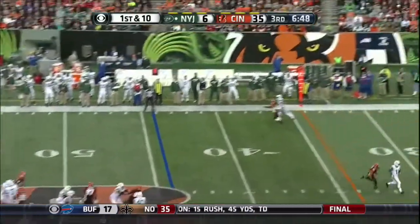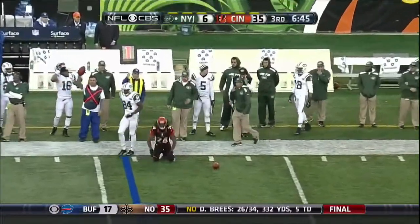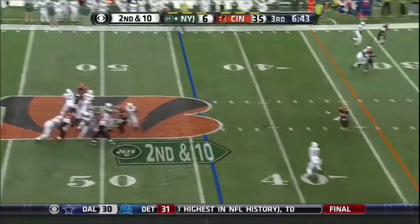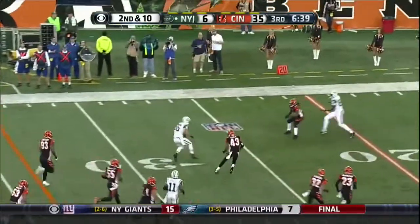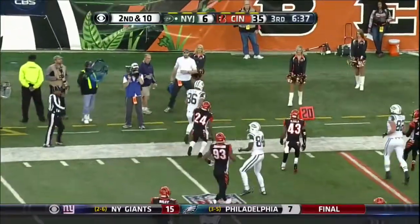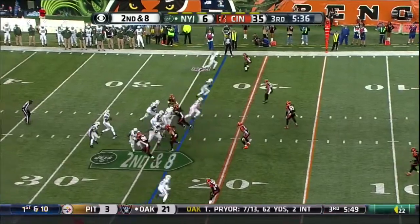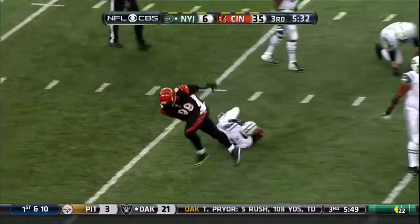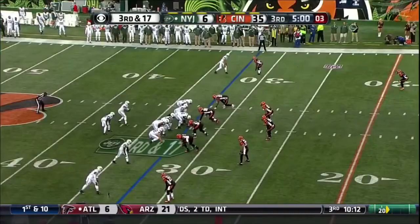First down and ten for Geno Smith — that was almost picked off. Powell with a block. Caught by Nelson, stiff arms by Foley, looking downfield for a block — won't get it from Hill, and out of bounds. Adam Jones for Cincinnati this season, virtually every play. Second down and eight. Oh, they get by Ferguson — coming through is Brandon Thompson. Third and 17.